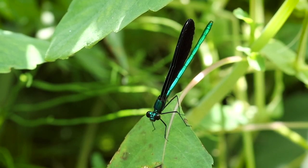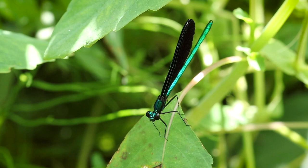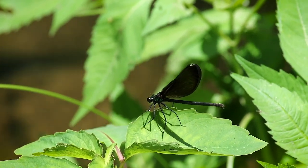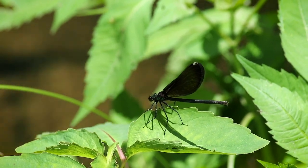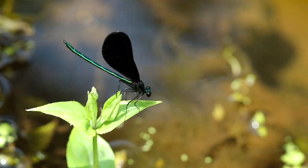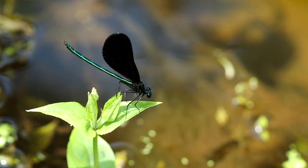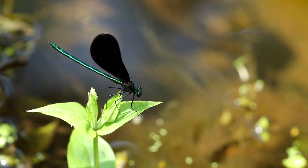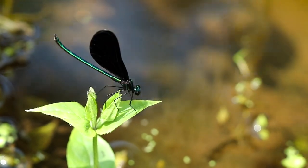Have a look at these stunning gems. Ebony jewel wings are by far my favorite member of the Odonata. While they may not be as dramatic or exciting as some of the dragonfly species, jewel wings are simply nothing else but poetry in motion. Their name is rather appropriate — they are pure jewels, and to me they are the supermodels of the insect world.